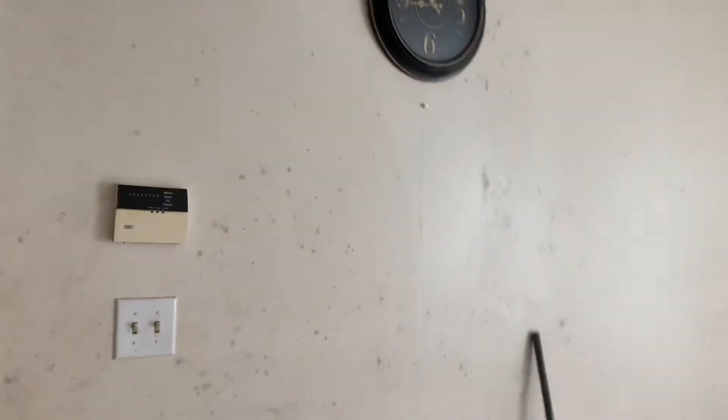This one is a handyman special. It's very small. It needs a lot of work. I'm gonna do a quick walkthrough for you.